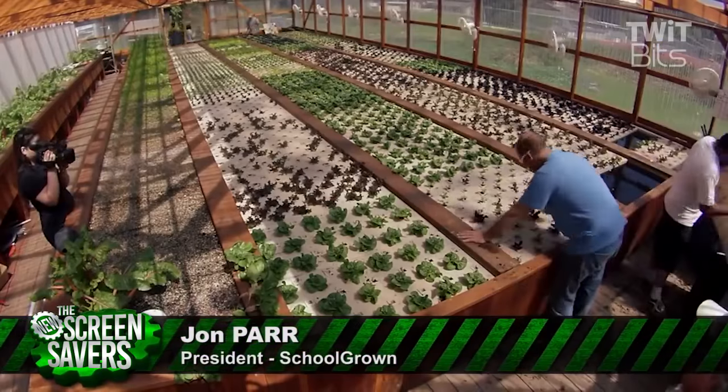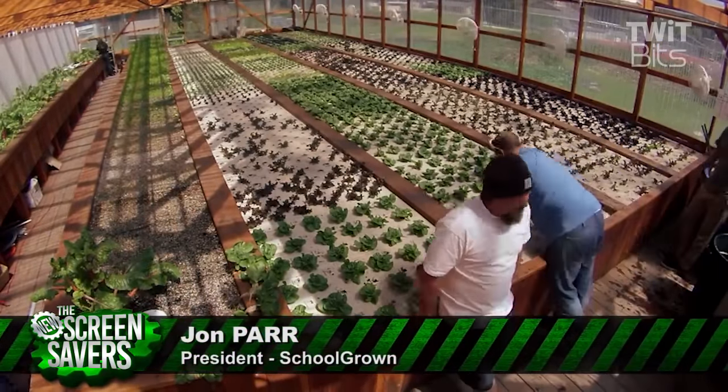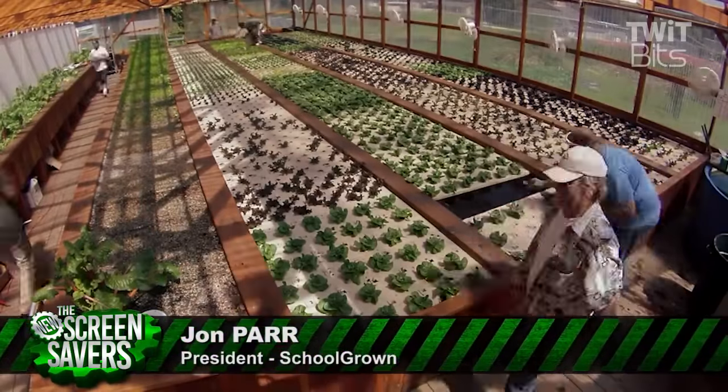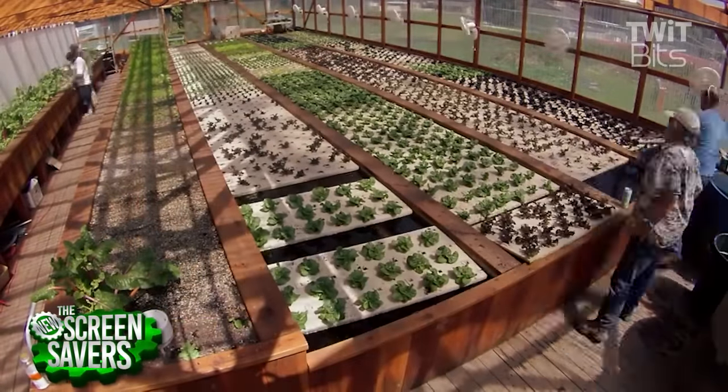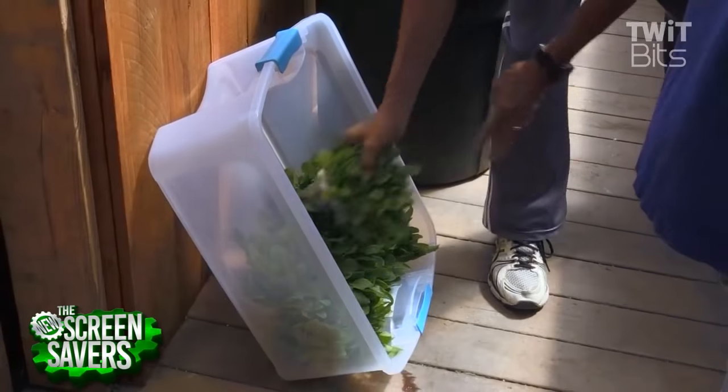We're at the San Lorenzo Valley High School Greenhouse. This is a LEAF greenhouse, which stands for Living Ecosystem Aquaponic Facility. It's an aquaponic garden that we have some pretty good production out of, and the produce every single week gets sent to the local school families.